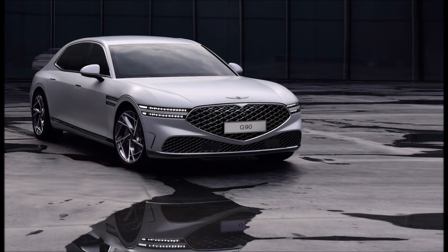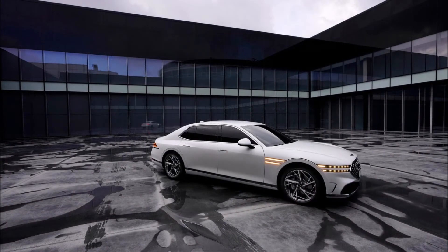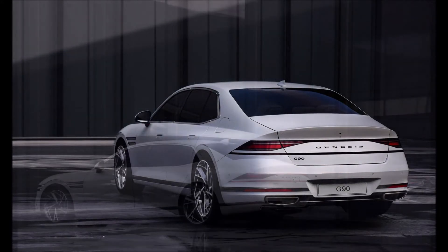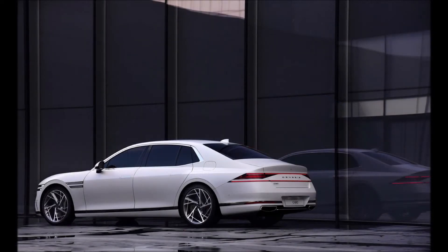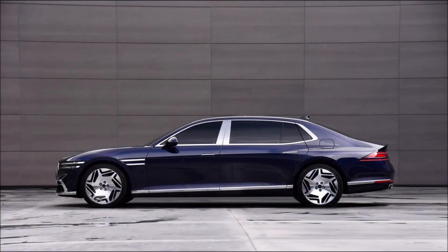Instead, the G90 features two LED light bars that stretch the entire width of the rear, while also sporting angular main taillight units. Genesis has not yet released images of the sedan's interior, but says it will be offered in a long wheelbase configuration with an expanded wheelbase that is 190 millimeters — 7.5 inches — longer than the standard model, increasing the second row space.